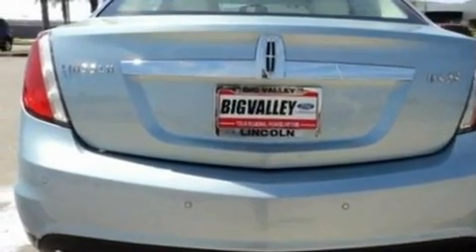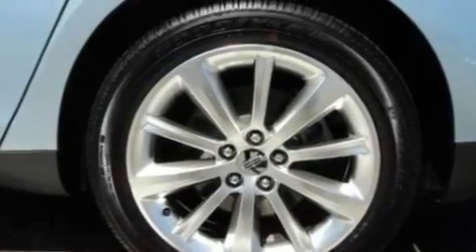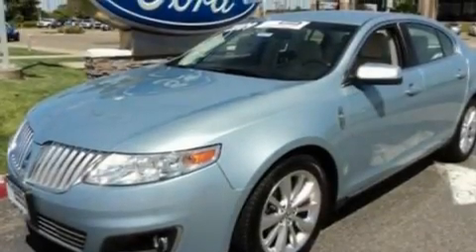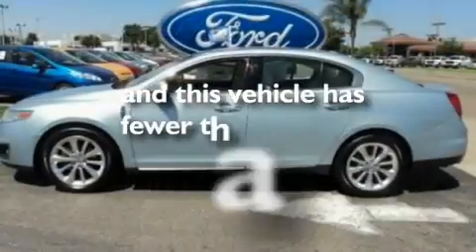Its top features include a cooled passenger seat, a heated driver's side view mirror, an audiophile stereo system, big 18-inch wheels, an illuminated driver's side vanity mirror, traction control and stability control systems, air conditioning, and this vehicle has less than 51,000 miles.